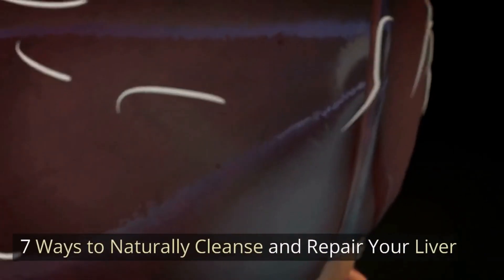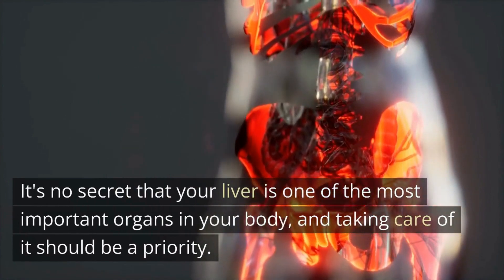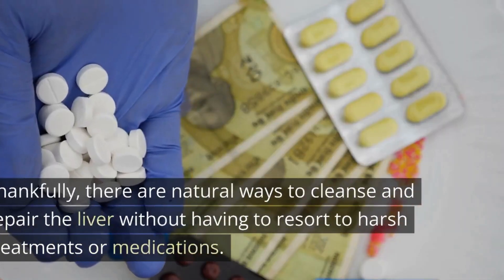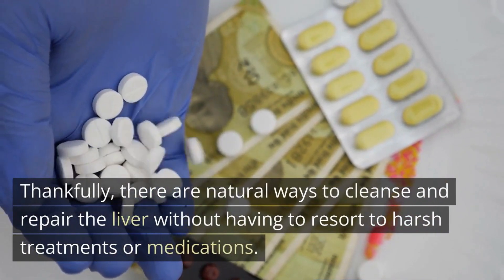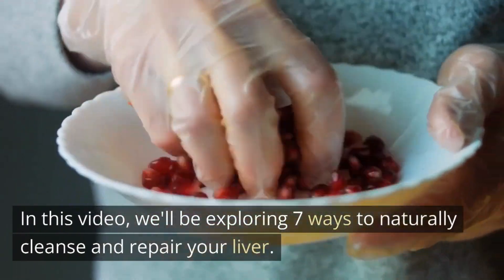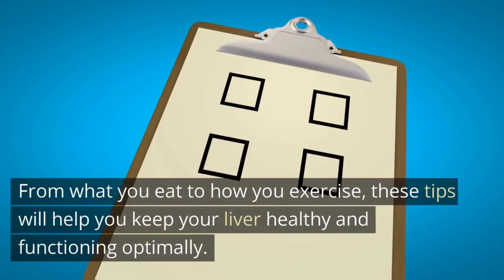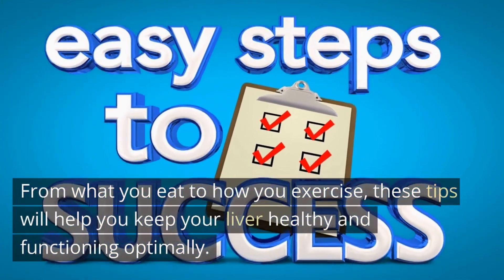7 Ways to Naturally Cleanse and Repair Your Liver. It's no secret that your liver is one of the most important organs in your body, and taking care of it should be a priority. Thankfully, there are natural ways to cleanse and repair the liver without having to resort to harsh treatments or medications. In this video, we'll be exploring 7 ways to naturally cleanse and repair your liver — from what you eat to how you exercise — to help you keep your liver healthy and functioning optimally.